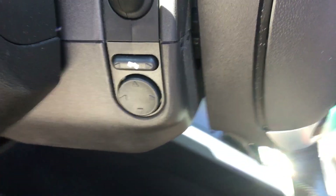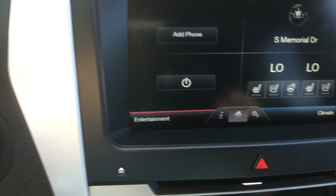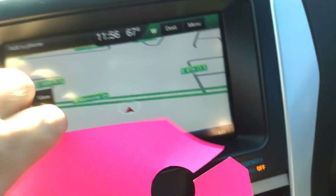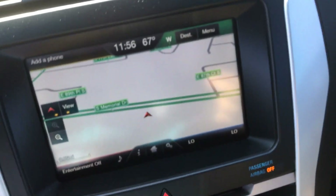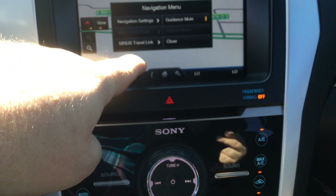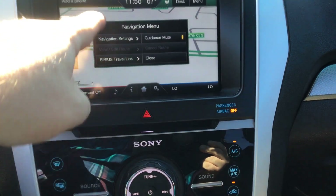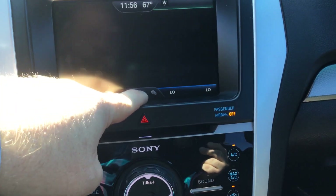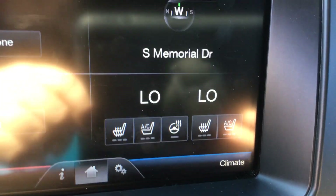Look at this — get your pedal adjustments and your steering wheel adjustments. Your drive controls. Navigation. This car has everything. Handy little storage area down here. AC seats, heated seats, heated steering wheel.